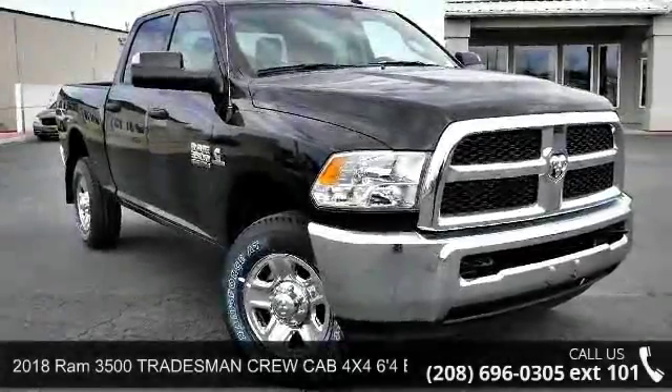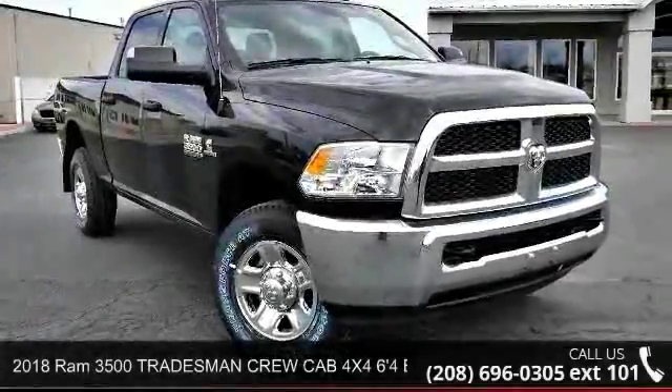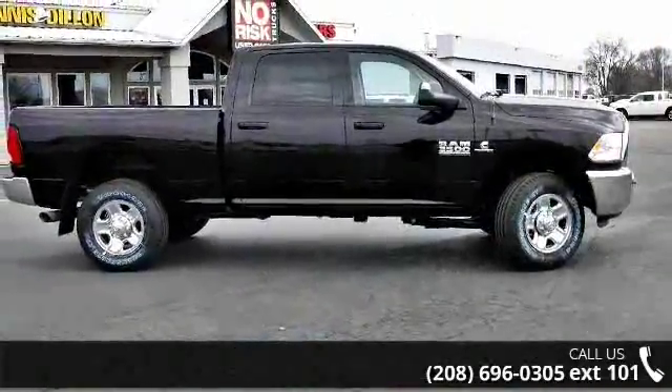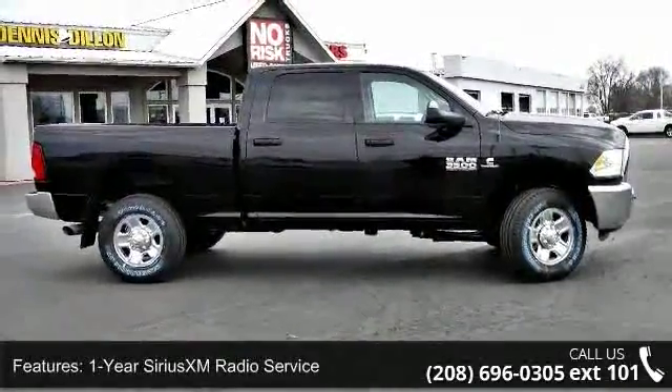Step into the 2018 Ram 3500. If you are looking for an automobile with great features, look no further. Enjoy these notable features: